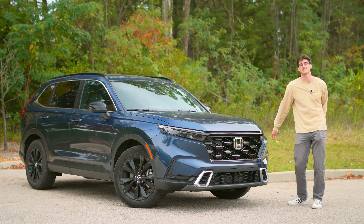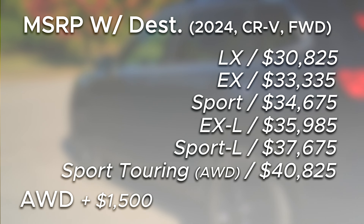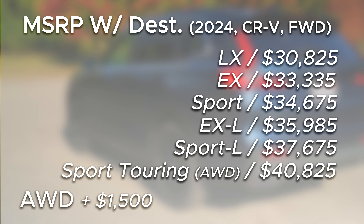It's about as affordable as I am good at dancing, which, believe me, this is about all I got. Honda does justify the price tag, just not with features.